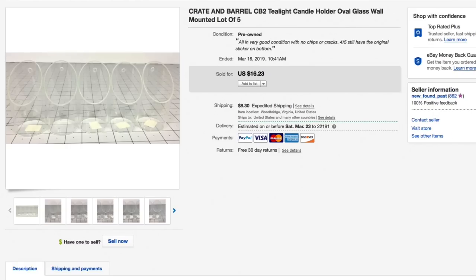Last item, number 20: the Crate & Barrel CB2 tea light candle holder — oval glass wall mount. Got these literally for about a dollar in a bag. Had them listed for $16.23 plus shipping with best offers on. Someone sent an offer of $10 plus shipping and I took it — ready to move them on. Still made about eight to nine dollars profit. Total with shipping on these items was $21.95.